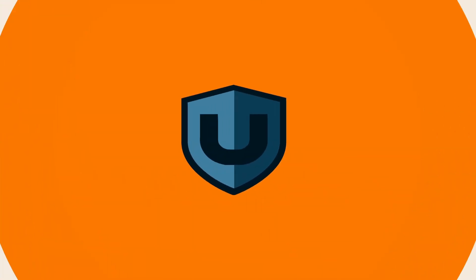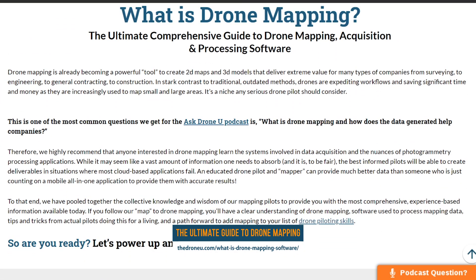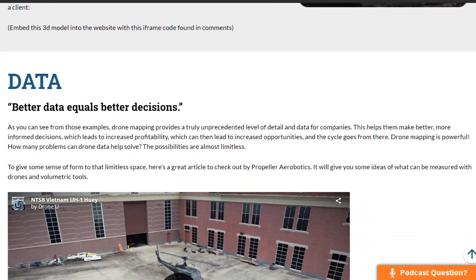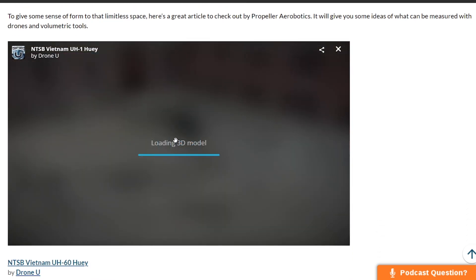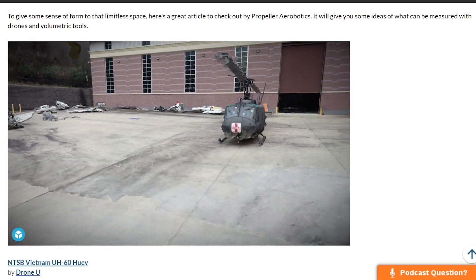Pix4D React really only works when you fly a single grid nadir tilt on the camera. This brings me to an important point for all of you looking to get into drone mapping: it's important to know the different acquisition styles and the different types of processing engines from cloud to desktop and all-in-ones. We've got a really great page at thedroneu.com/what-is-drone-mapping-software with dashes between each word. It covers what drone mapping is, understanding some of the terms, common deliverables, the history, the different programs, et cetera. There's so much to learn and it's an extremely long learning curve.